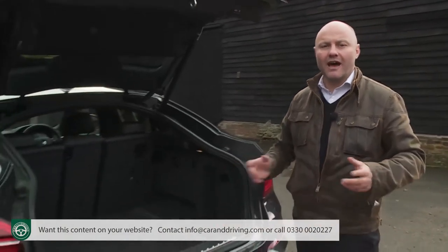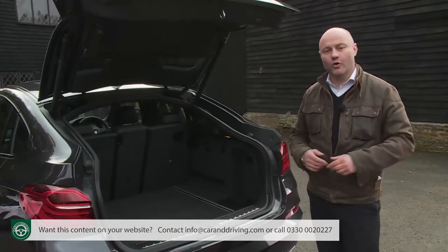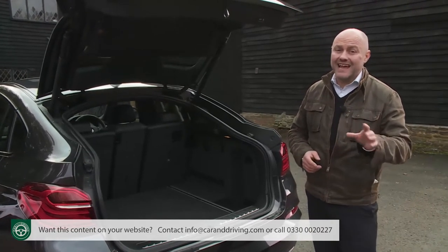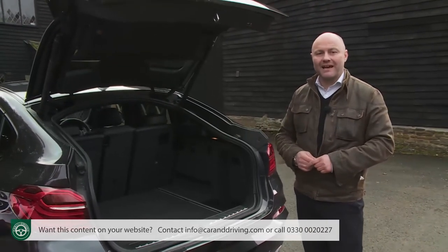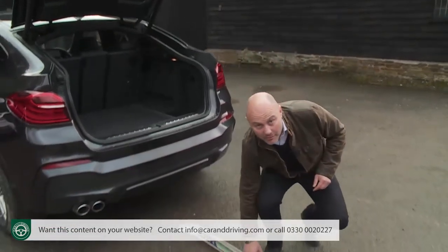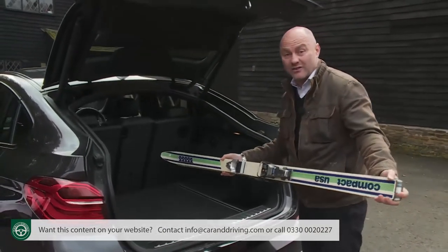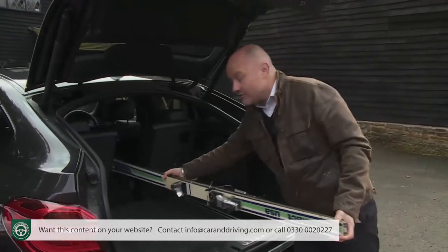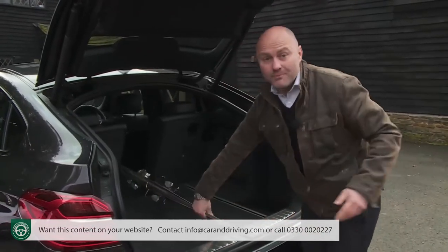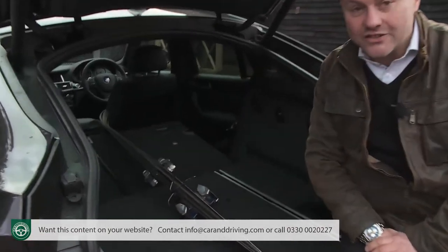Overall, the space provided matches that of a rival Porsche Macan, but is actually 80 litres more than you'd get in a comparable Range Rover Evoque. If you need extra room, the rear seat back has 40-20-40 splits, so if you're carrying two rear passengers you can poke through a long item such as skis without disturbing them. And if you need further room, completely flattening the backrest frees up a very reasonable 1,400 litres of space.